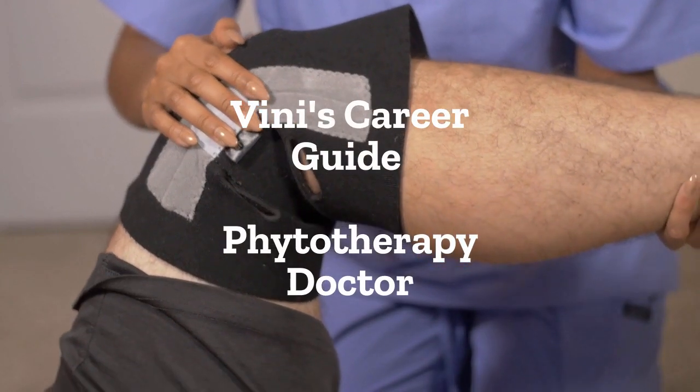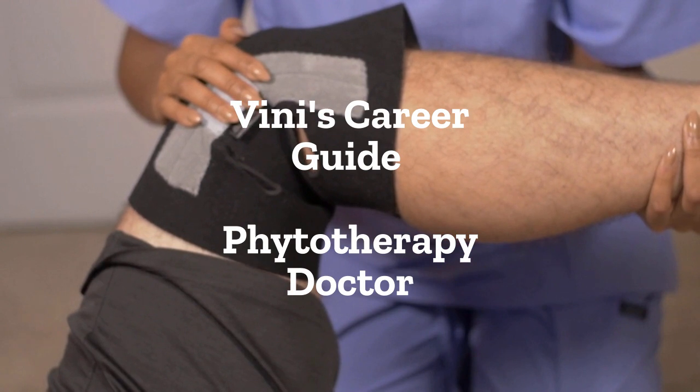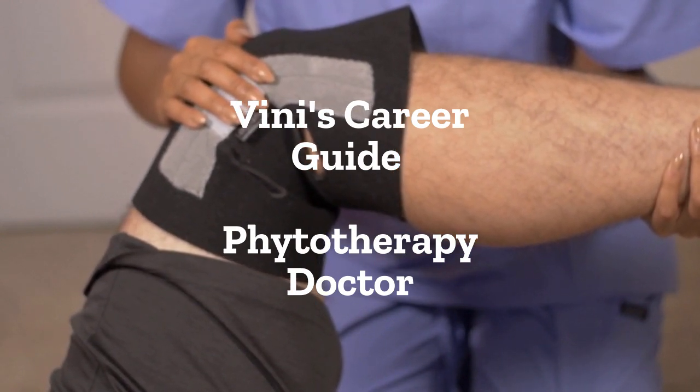Dear students, this is your career guide, Vini. How to Become a Physiotherapy Doctor. Becoming a physiotherapist in India involves the following steps.